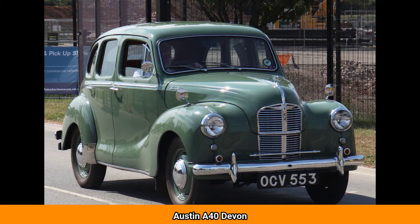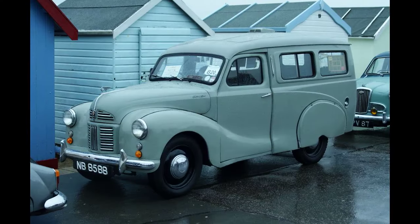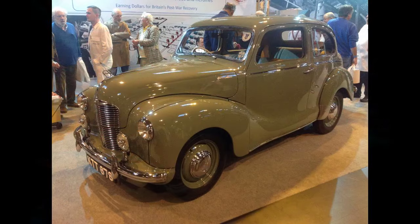The A40 Devon, and similar two-door A40 Dorset, are automobiles that were marketed by Austin from 1947 to 1952, the first post-war saloons to be produced by Austin, featuring a mix of old and new technologies. They were previewed by the UK press at the Paris Motor Show on 22 October 1947, who expressed immediate disappointment at the car's conservative appearance. More than 450,000 were built before the model's replacement in 1952 by the Austin A40 Somerset.